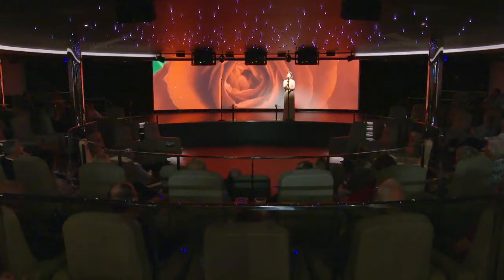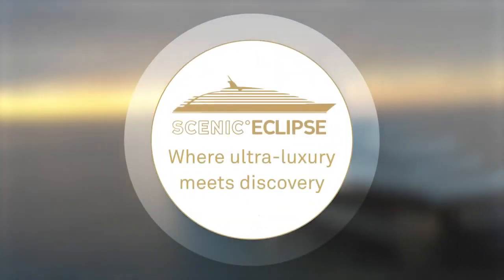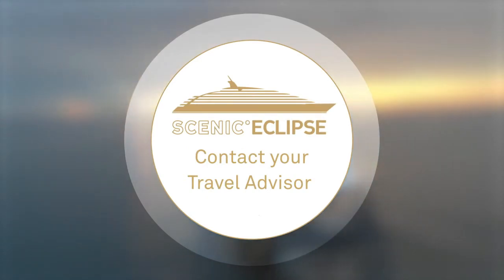But what you'll really love is the entertainment. Scenic Eclipse — where ultra-luxury meets discovery. Contact your Scenic Travel Advisor today.